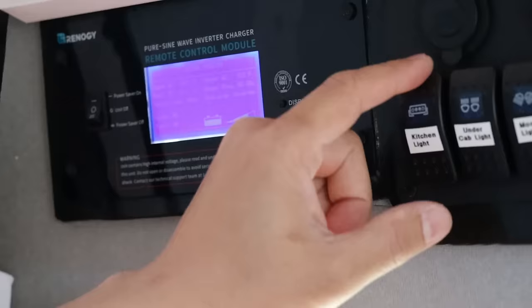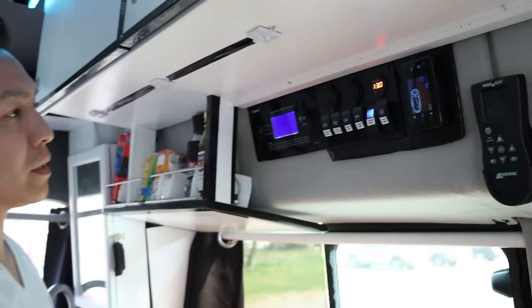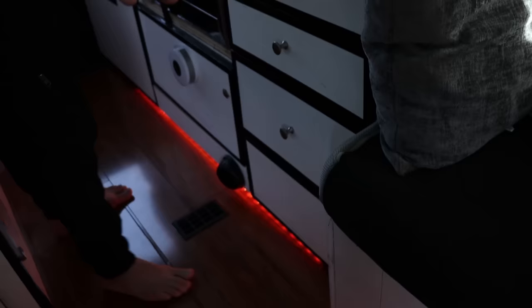Your heater is right over here — if it's cold you can turn it on and it'll run and keep the van at room temperature. You also have all the lighting controls here. This is your footwell lighting, and as you can see we have LED light strips all the way through that light up the floor.